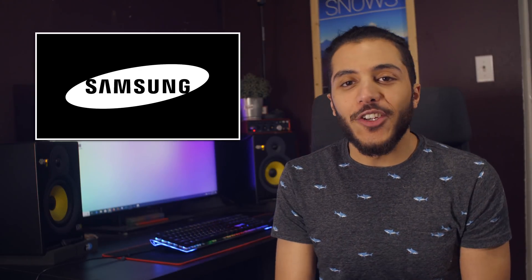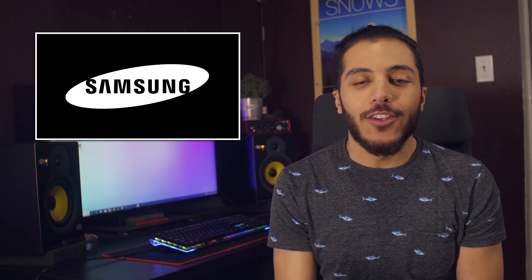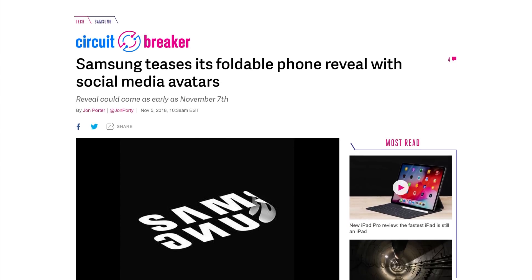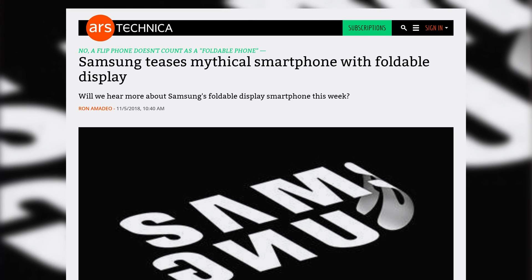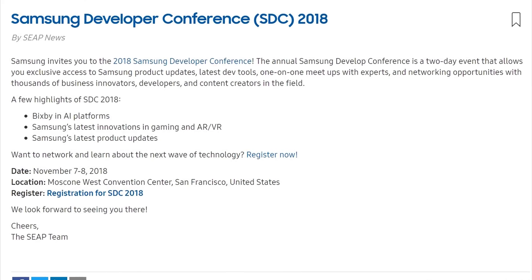Then we have Samsung, which teased their foldable phone once again — this time with an avatar. On Twitter and Facebook, the company changed their profile picture for a folded Samsung logo. The reveal is going to happen this Wednesday during their developer conference, where they will talk about their latest innovations in VR and AR, their latest product updates, and Bixby.